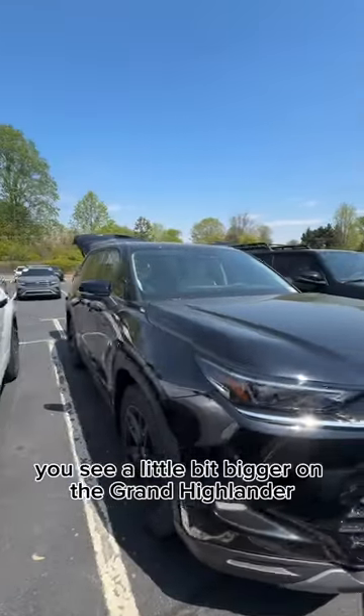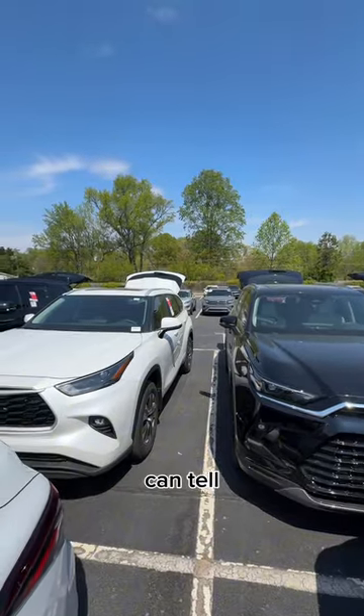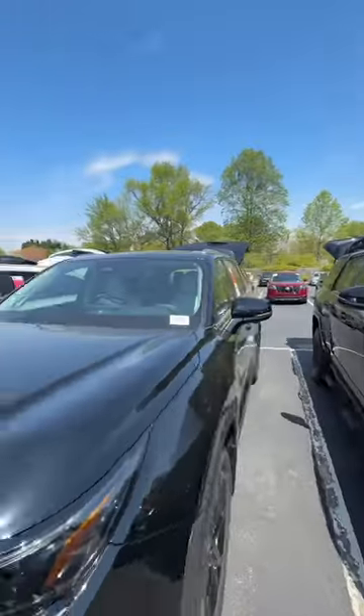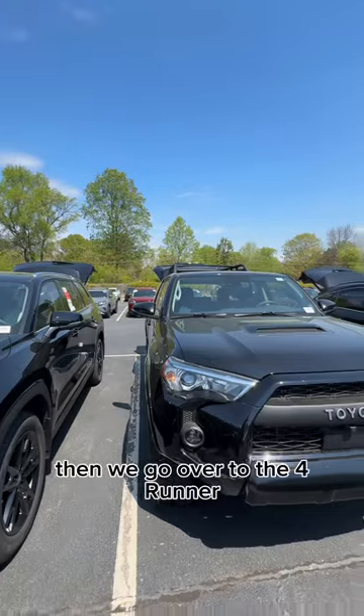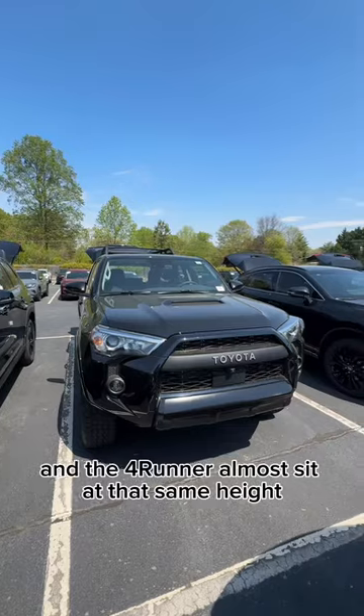Then you see the Grand Highlander, which is a little bit bigger. Looking at them side by side, you can tell there's a little bit of height difference, and you can really see it when you look back. Then we go over to the 4Runner, and you notice that the Grand Highlander and the 4Runner almost sit at that same height.